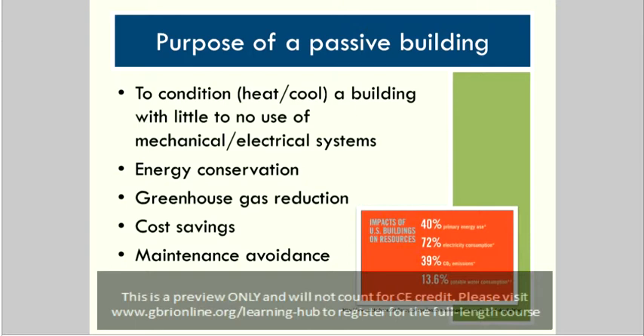From an economic standpoint, you can save quite a bit of money by reducing energy through these strategies and reduce a lot of the operations and maintenance headaches that come with extensive mechanical systems, which is also an additional cost savings.